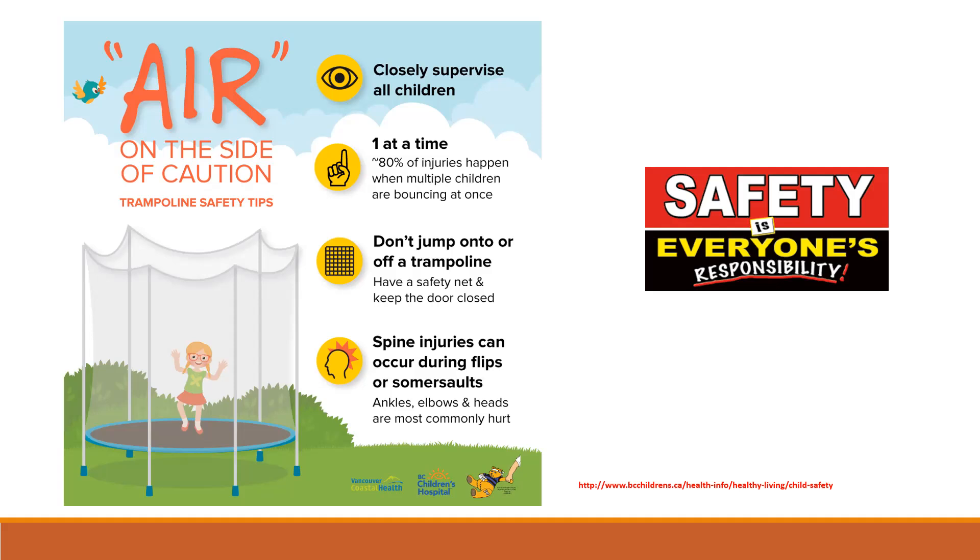Teach children to walk, not run, near water play areas; not to push others in or around water play areas; never to bring glass near water play areas; and never to use riding toys near water play areas. Ensure that a first aid kit and a phone are within close proximity of any water play area.